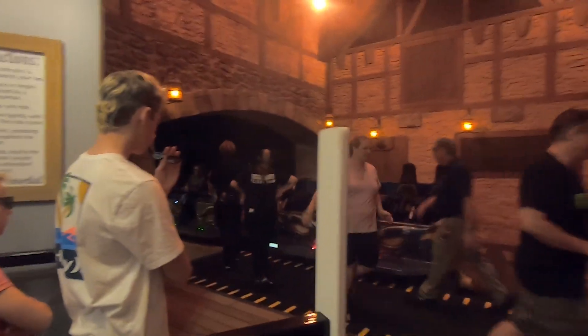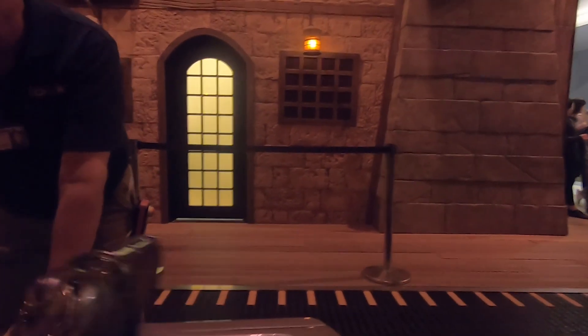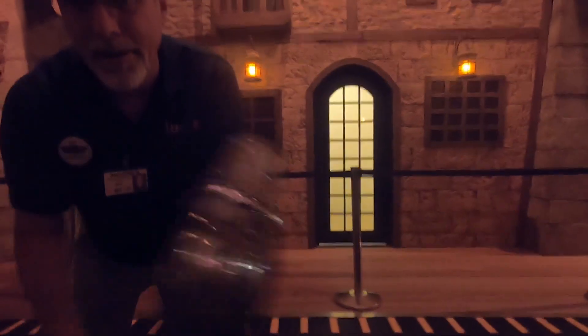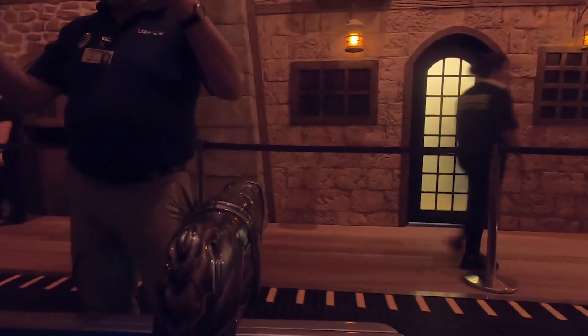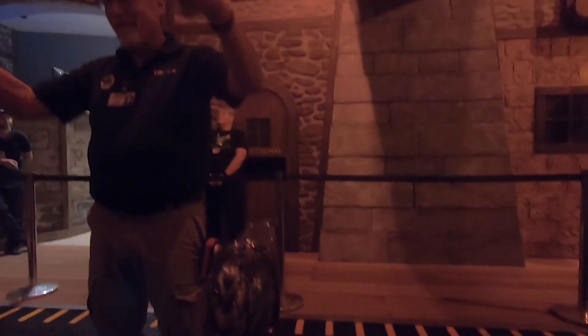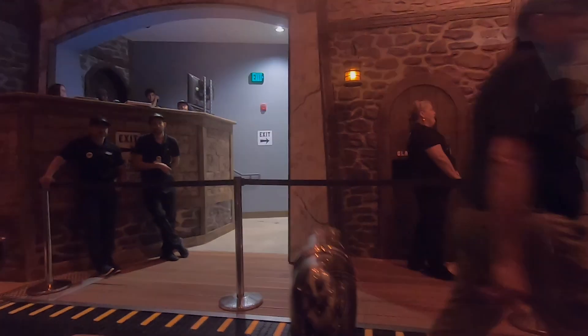Next, you'll board the ride's trains, which consist of two cars with one row with four seats across. These trains are equipped with onboard audio, interactive blasters, and they're able to rotate 360 degrees depending on what is happening on the ride. When boarding the trains, they are rotated 90 degrees facing the loading platform. The way you load this ride is very similar to how you load on Harry Potter and the Forbidden Journey. Once you sit in your seat, you'll pull down the lap bar with the blaster attached to it. They are very comfortable and completely identical to the lap bars on Bombora. You'll also see a small screen located in front of your seat with your score for the ride on it. Once your train exits the station, the trains will rotate into a forwards-facing position and head up the lift hill.